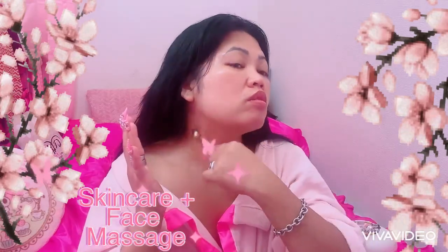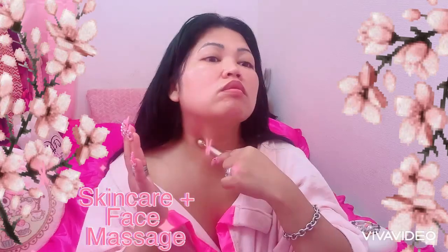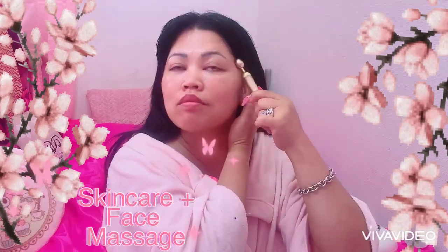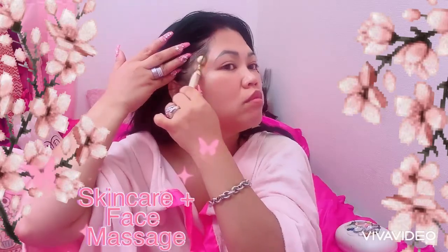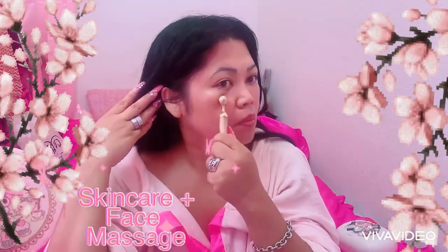You're supposed to massage your neck also, everyone, because that is connected to the nerves of our face. This is the routine that I'm using with this beauty tool. I'm using this one in the morning, especially before I apply my makeup, and this is my usual routine.